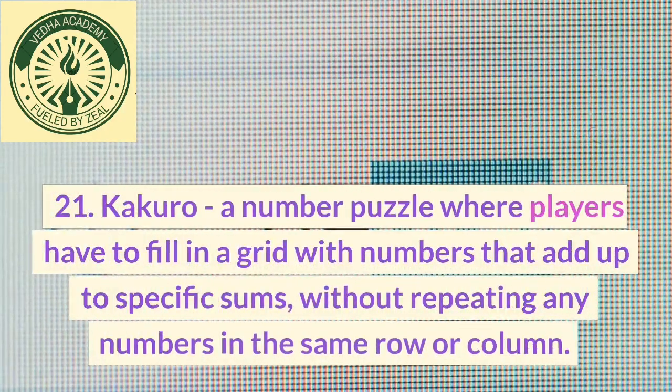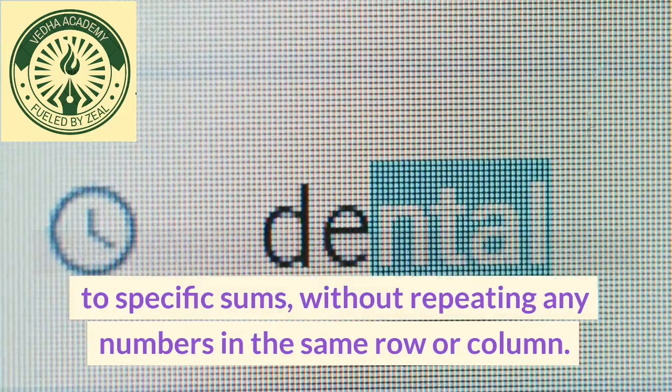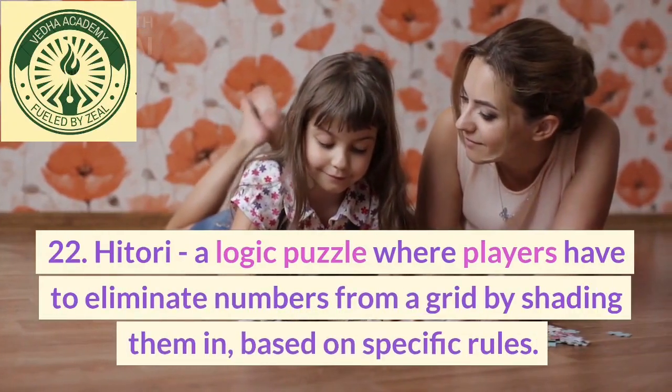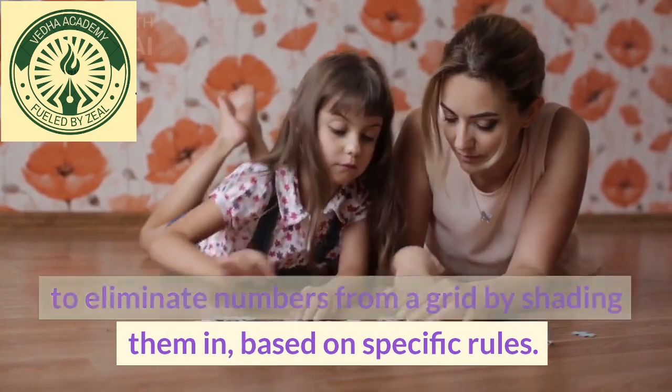21. Kakuro, a number puzzle where players have to fill in a grid with numbers that add up to specific sums, without repeating any numbers in the same row or column. 22. Hitori, a logic puzzle where players have to eliminate numbers from a grid by shading them in, based on specific rules.